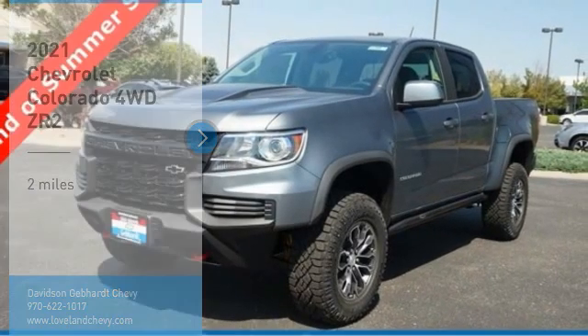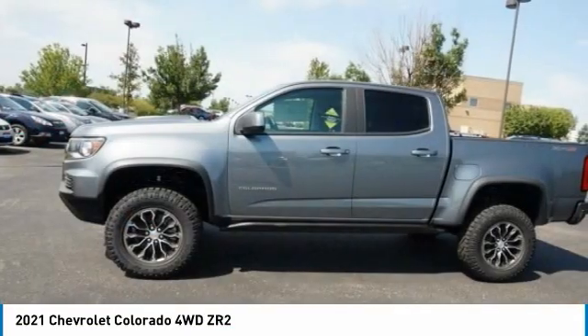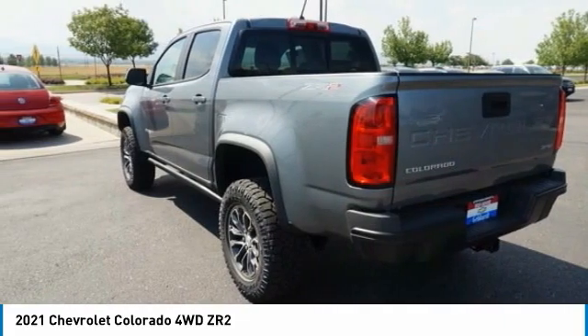Make a great choice today with the 2021 Colorado. Great hauling capability, powerful, rugged, and a great Chevy price. Colorado is it.